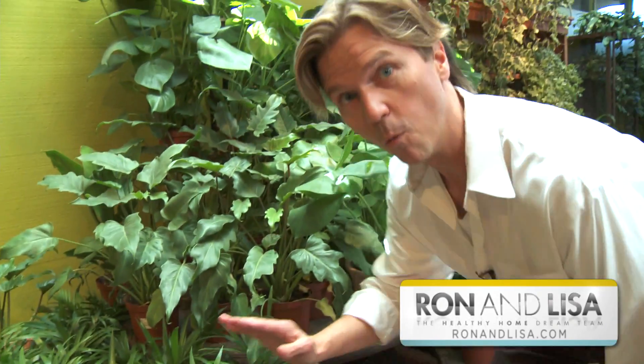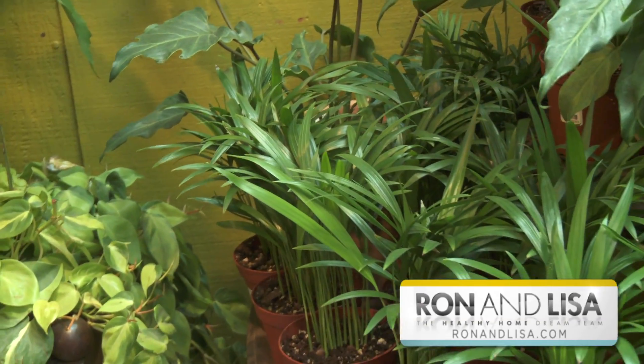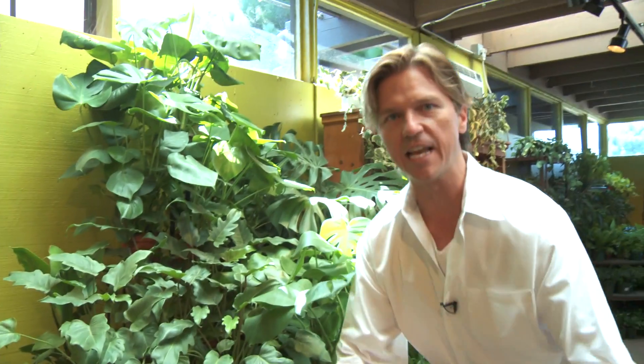The Eureka palm — what an incredible indoor house plant. Literally just one of these potted plants is great for 100 square feet. It's so good at taking out all sorts of chemicals like benzene and formaldehyde.